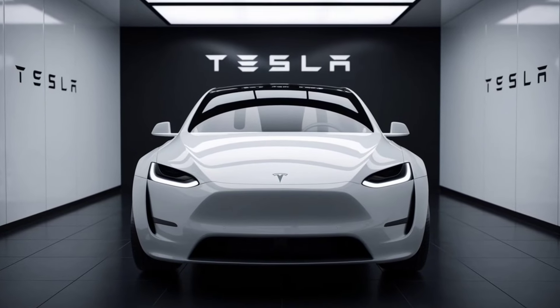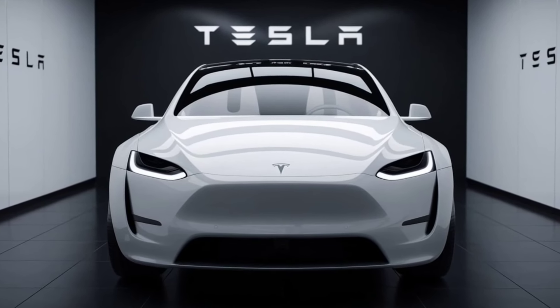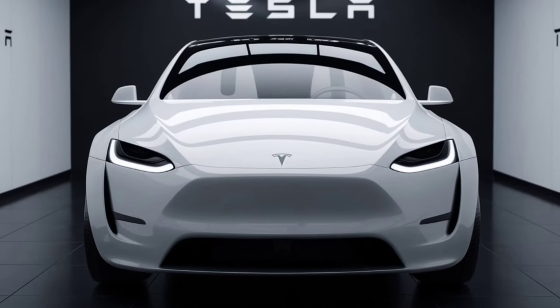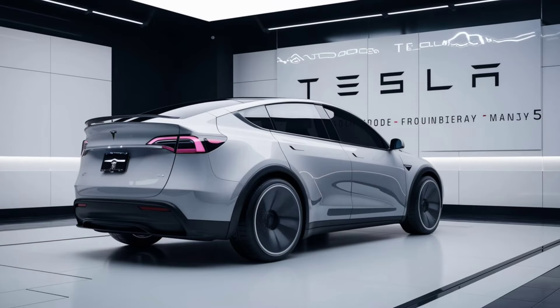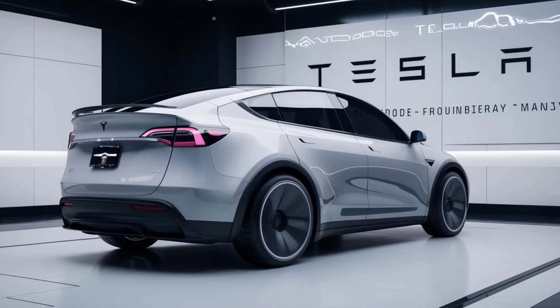Battery and range: Tesla has equipped the 2025 Model Y with its latest battery technology, offering an estimated range of up to 350 miles on a single charge. The long-range model is perfect for those looking to maximize their driving distance.